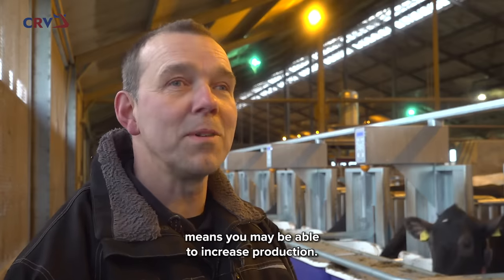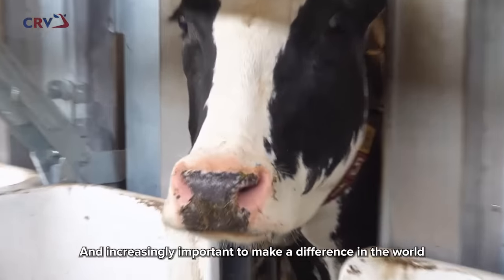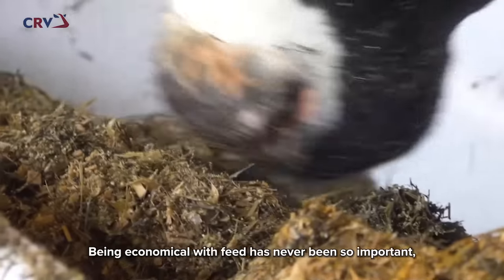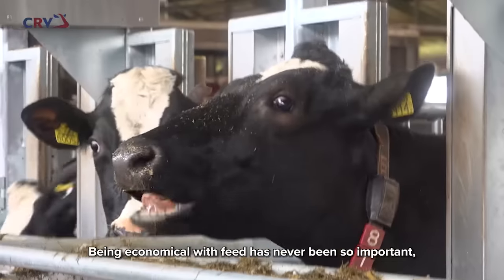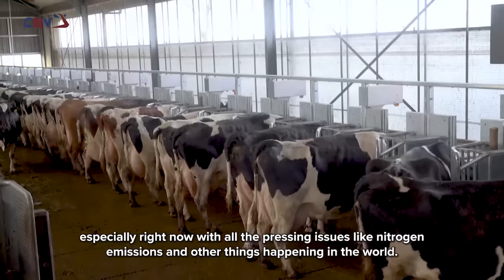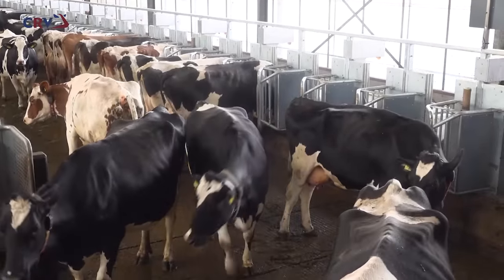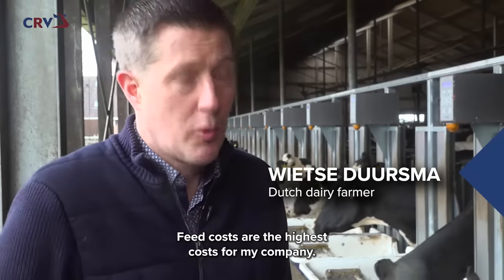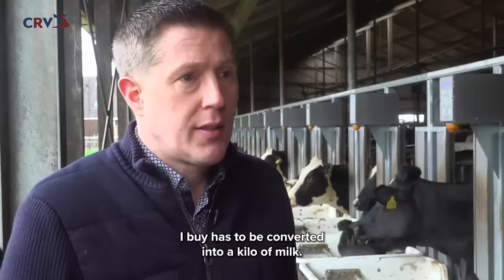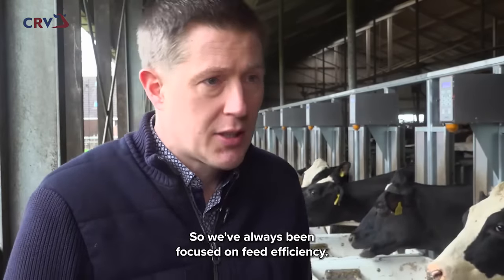It saves your supply and your production. The costs can be higher, and it's more important to make a difference. Because it has never been so important to be efficient with feed — especially right now, with issues like nitrogen and other global pressures. Feed costs are the highest cost in my company. That means for me that I focus on getting a kilogram of milk from every kilogram of feed I buy. The focus on efficiency has always been there.